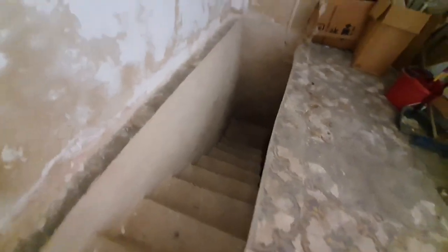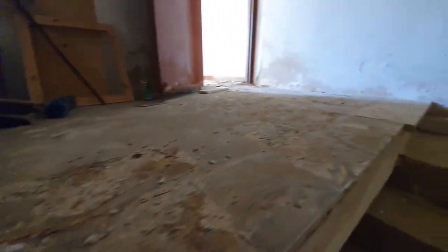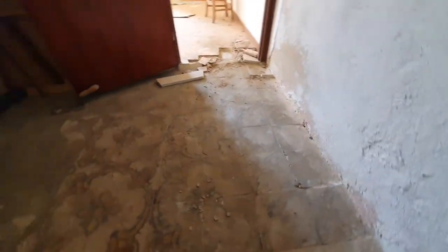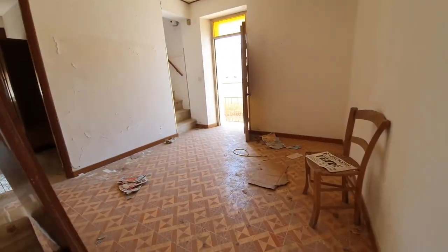This set of stairs goes down to a cantina cellar. It's super dark, but it has the original Arab arch — the pointed arch. It's two rooms with a garage door, so this could either be a garage where you can pull your car in, or you can open it up and make it a patio or indoor patio-type space. It's nice and cool down there. Again, this house is 30,000 negotiable in the heart of Salemi.